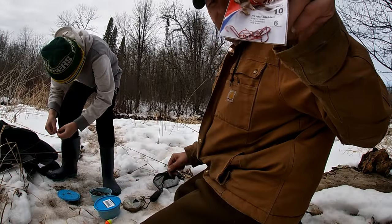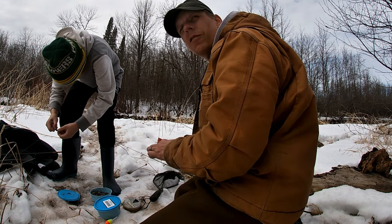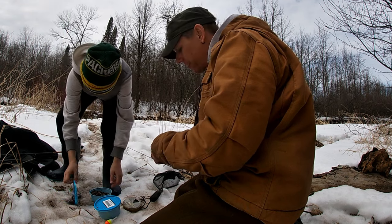He's using a number 6 red hook and a crawler and a sinker. Just throw it up in the rapids or in the faster water and let it drift down into the open water.